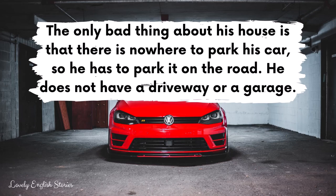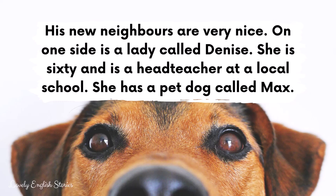His new neighbours are very nice. On one side is a lady called Denise. She is 60 and is a head teacher at a local school. She has a pet dog called Max. On the other side lives a young family. They are called James and Danielle, and they have a little girl called Selene. Sometimes Matthew can hear Selene playing and shouting but he doesn't mind.